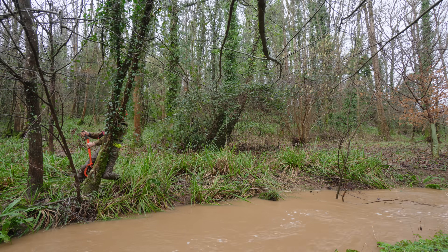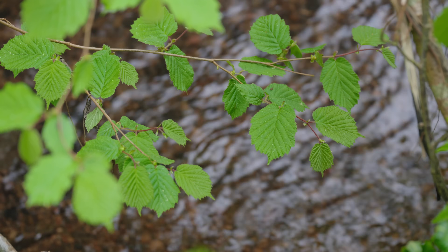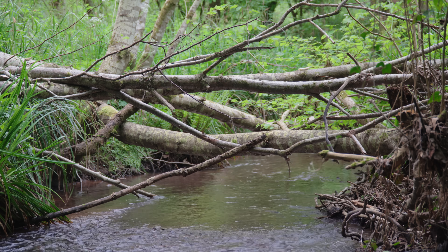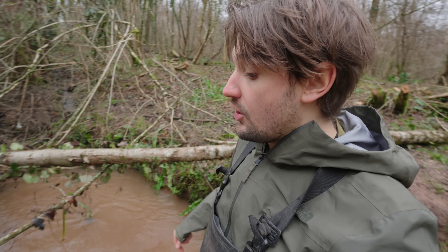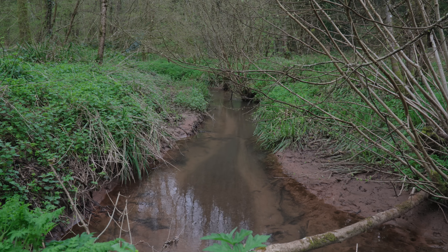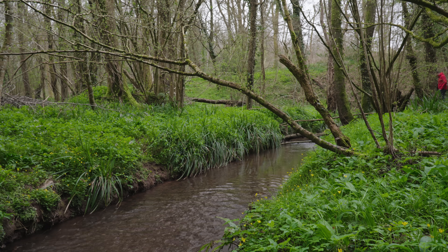At first you might think that cutting down a perfectly healthy tree into a river is a pretty destructive thing to be doing, but fear not — we're Mossy Earth and nature's restoration is our goal. Surprisingly, dropping entire trees along with branches, twigs, and any other kind of woody debris into rivers is actually essential to the functioning of the entire ecosystem, and in the past this crucial element of our rivers has been removed. Wood in rivers acts as a catalyst which can transform the surrounding habitat and provide new opportunities for all manner of creatures.